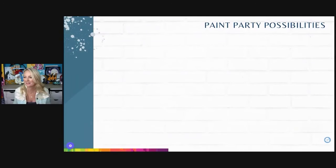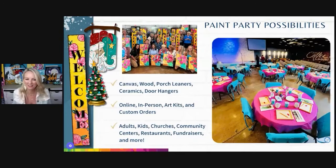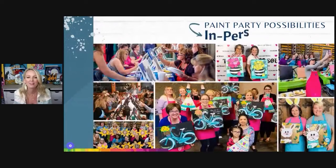Paint party possibilities: canvas, wood, porch leaner, ceramics, door hangers. You may notice a bunch of paintings and ceramics and sleds and door hangers behind me — you don't have to just do canvas parties. There's a ton of porch leaners; I charge anywhere from $55 to $65 for those. We also have online parties, in-person art kits, custom orders, adult parties, kids' parties, parties at churches, community centers, restaurants, fundraisers, and so much more. There's endless possibilities.